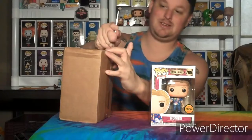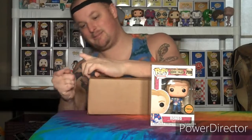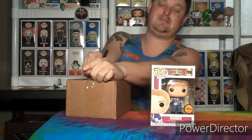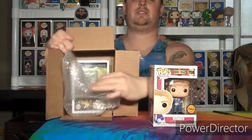That must make this one the exclusive. What exclusive do you think we're going to get? I think it's probably going to be a DC or Marvel exclusive, but let's check it out. I'm going to show you guys first.